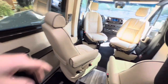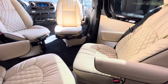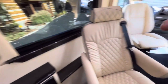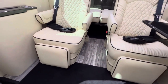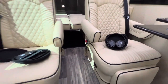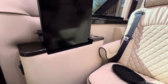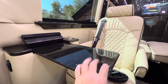Let's spin this captain's chair around. Power footrest, recliner. It comes with headphones — two sets. This is the fold-out table — it comes out. Just amazing. Extremely well made.